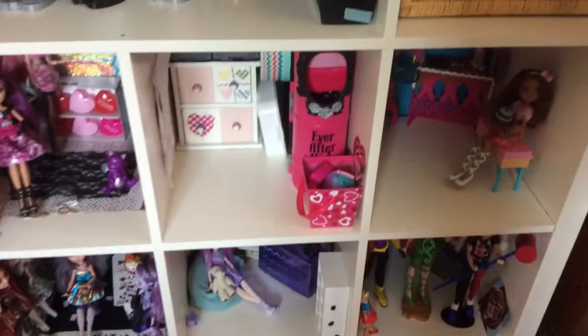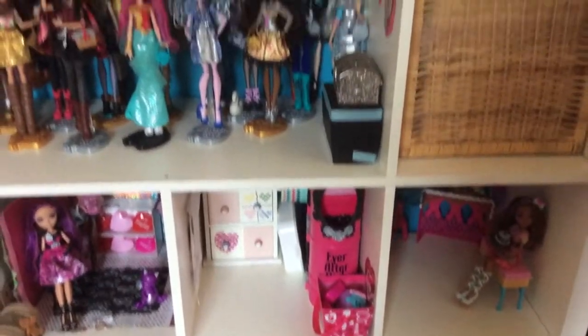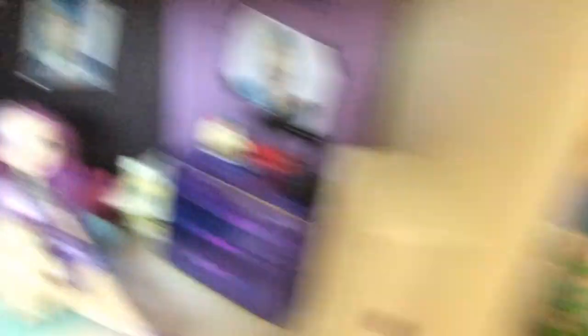And then here I have shoes. Here's the main part, which is of course all of my dolls. I already did an Ever After High doll collection video. Here are all my Ever After High, the rest of them.